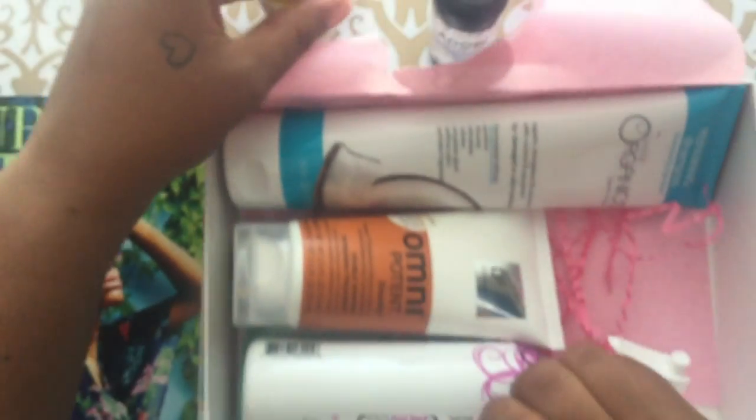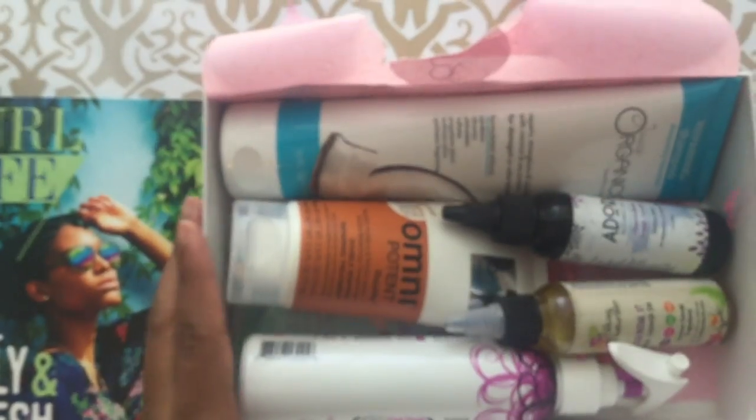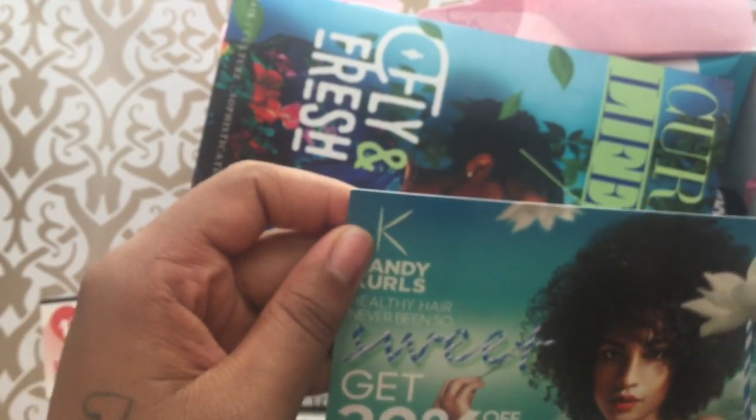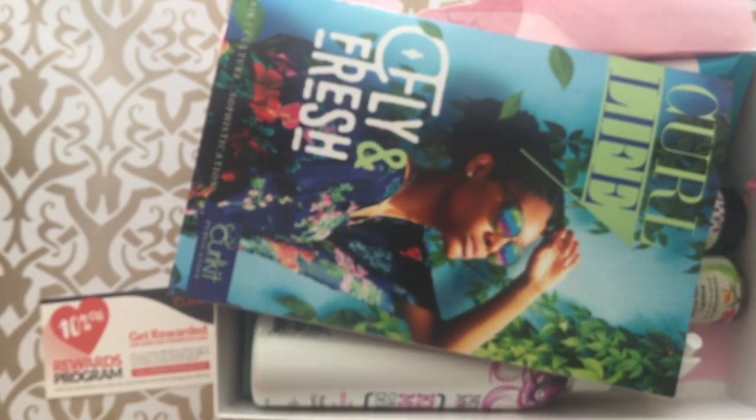All this for $25 — and a coupon. How long does this coupon last? No expiration date!